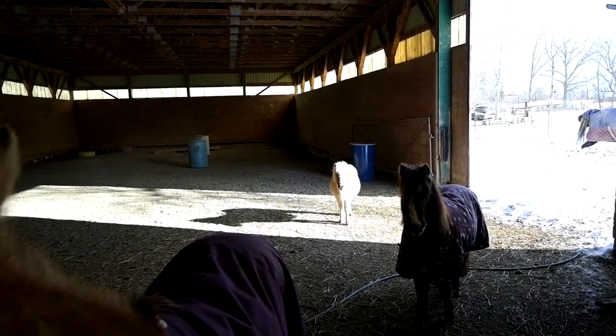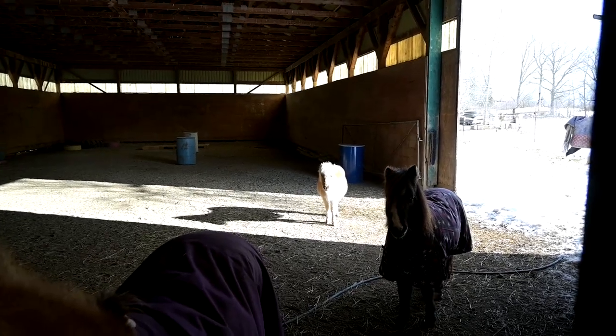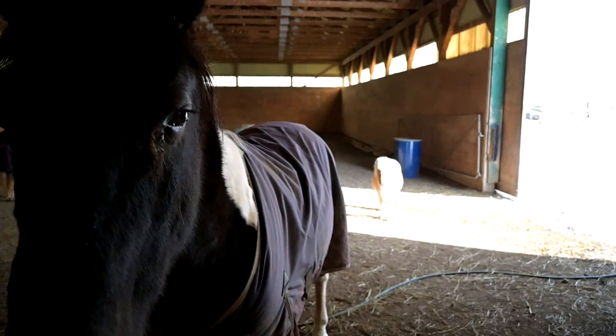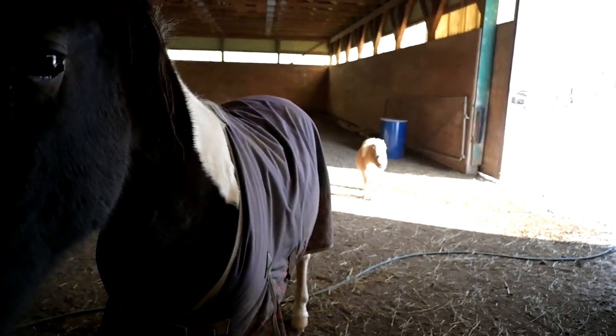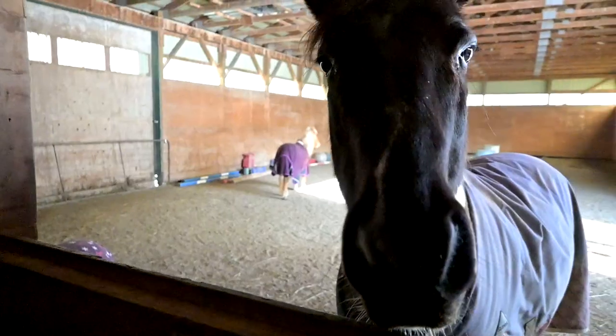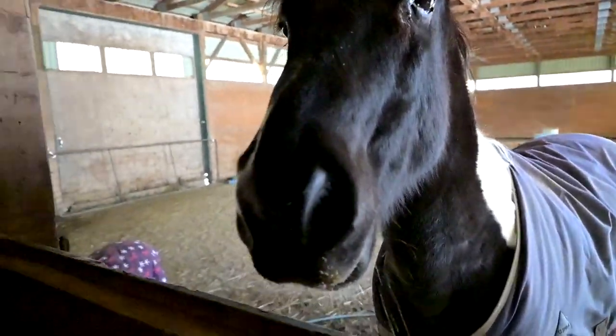I cannot figure out how to work this camera. You guys can't really see her because she's standing in the sun. Anyway, we just came down to feed lunch. I wanted to tell you guys a crazy thing that happened — I apologize in advance if this video is just all about talking, but oh my gosh, you will not believe what happened to me. So last night, let's go in the arena...